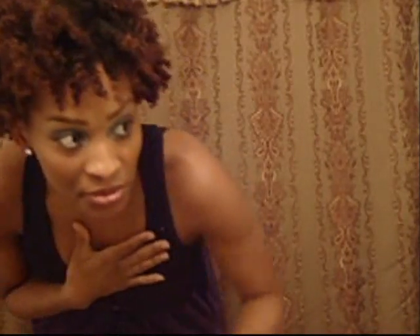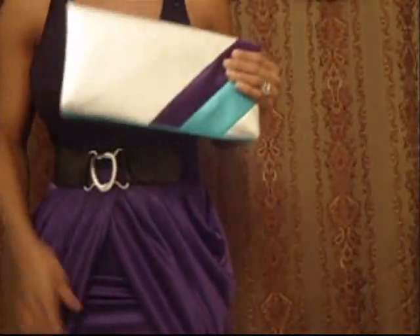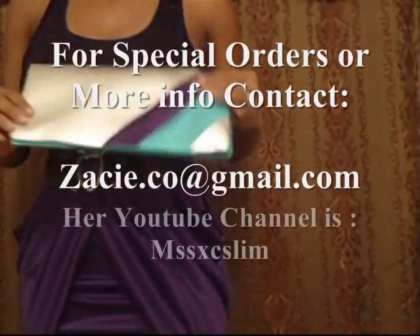Those pictures were fun to do, and I'm loving my purse. I just want to come on here and show you the purse close up. So this is the clutch.